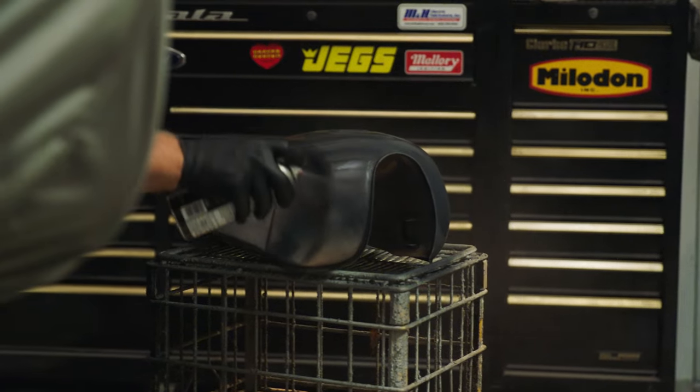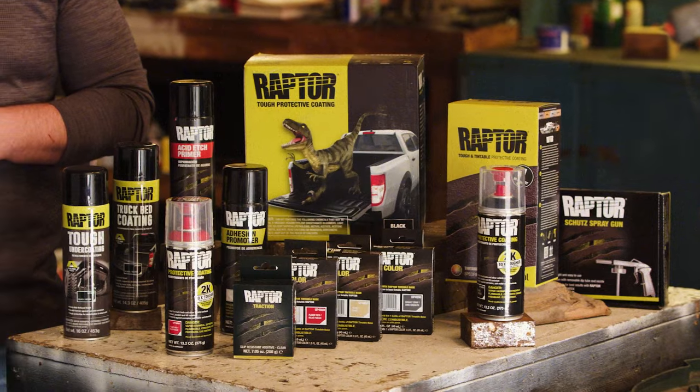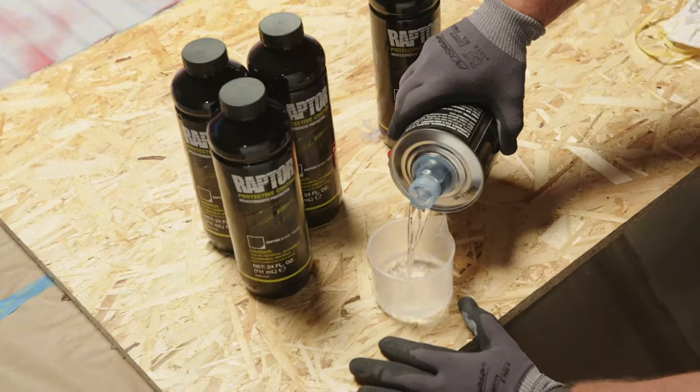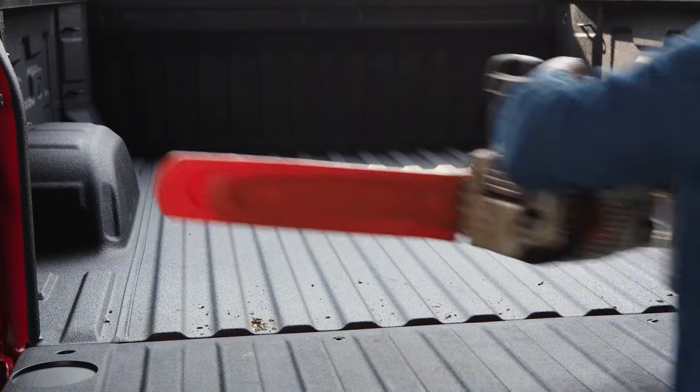They're also ideal for situations where you don't need extreme durability or UV protection. Raptor 2K products are a two-component system that requires mixing with a hardener before application. This results in a more durable and resilient coating.